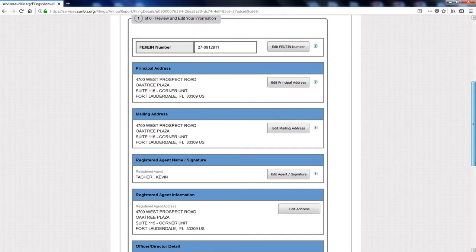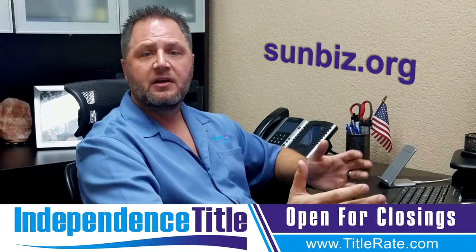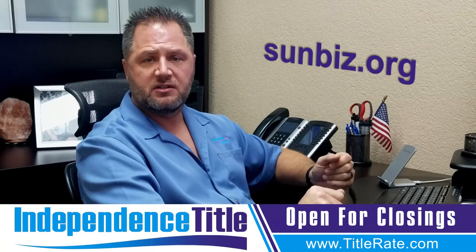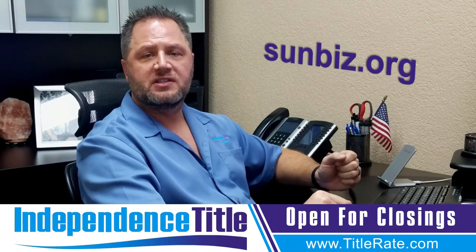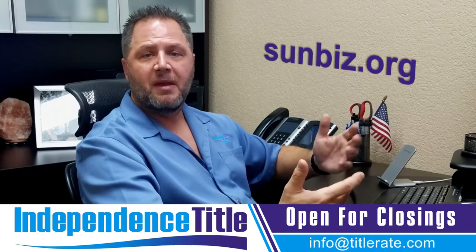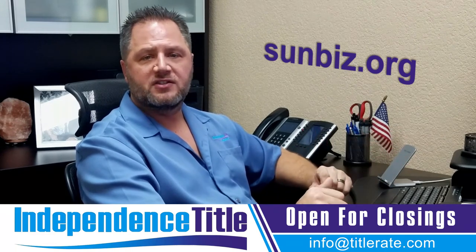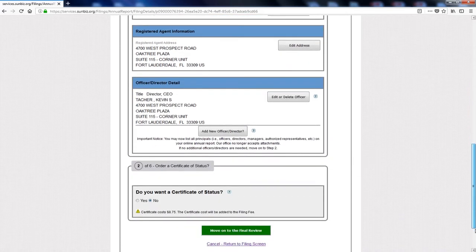You want to make sure your address is correct, your mailing address, and the address for the registered agent. The registered agent is the person that can accept service from 9 a.m. to 5 p.m. Monday to Friday, in case a process server needed to serve you — that's the address where your company would be able to accept service. You probably don't want to make it your house; sometimes you can use a post office, your accountant, or your office. Then go through and update all of your records — if there are no changes, just continue.